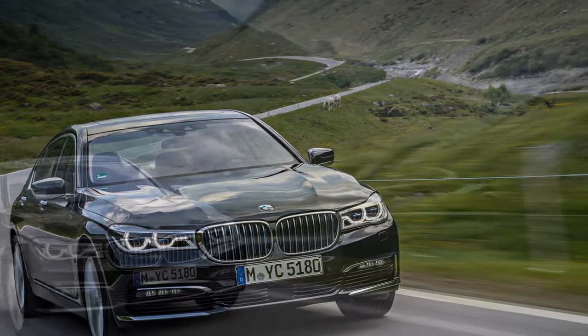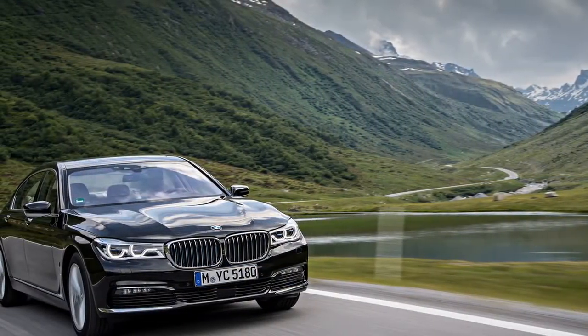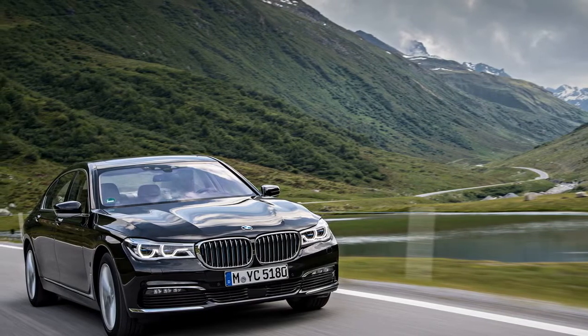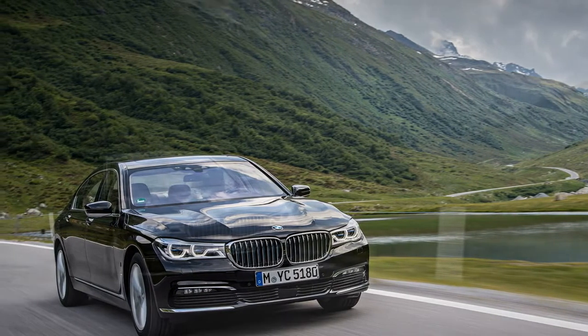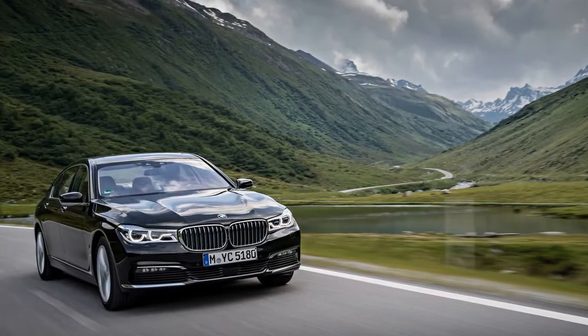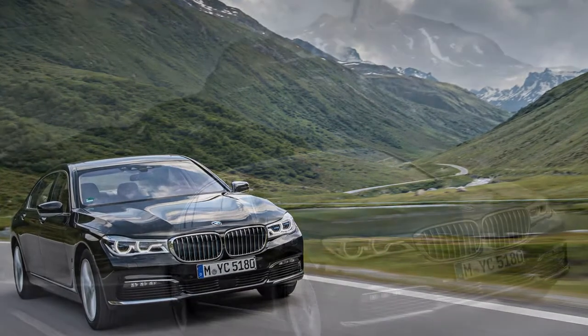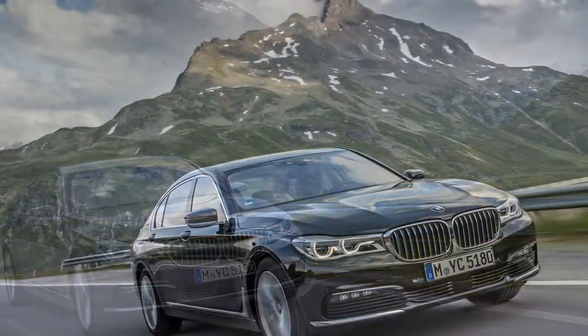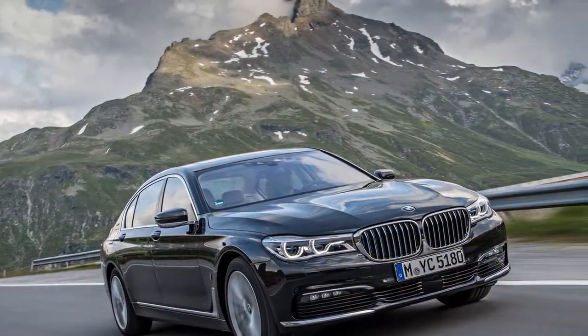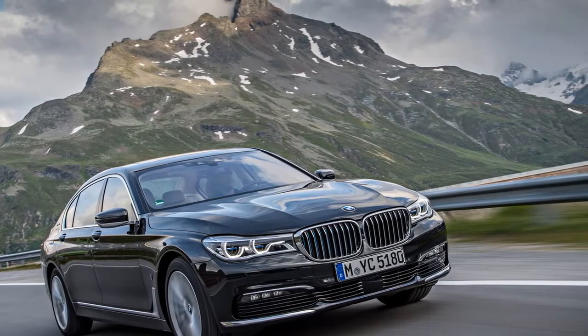That apparent contradiction is smoothed over by this 7 Series sedan's 322 horsepower and 369 lb-ft of torque — tops among its gas-electric siblings. Curiously, those figures are higher than the far heavier X5 xDrive40e's 308 hp, which uses the same 111 hp electric motor sandwiched between its identical 8-speed automatic transmission and gas engine, as well as the same 9.2 kWh lithium-ion battery pack. Every iPerformance plug-in shares that component set, save for the engine.